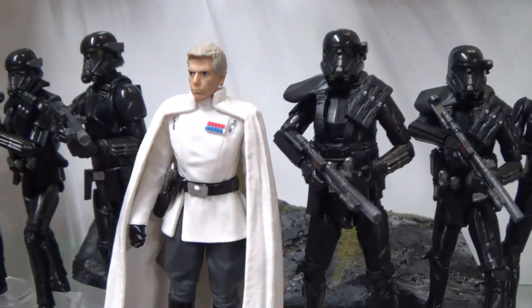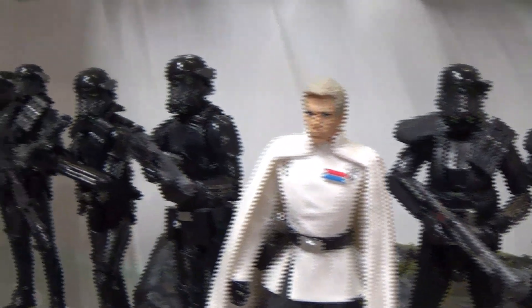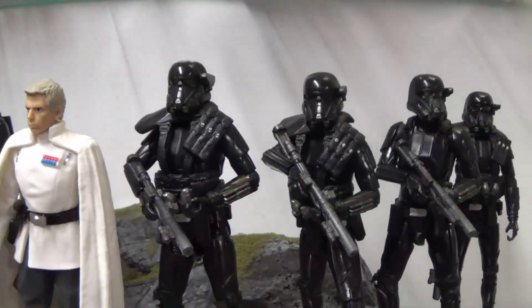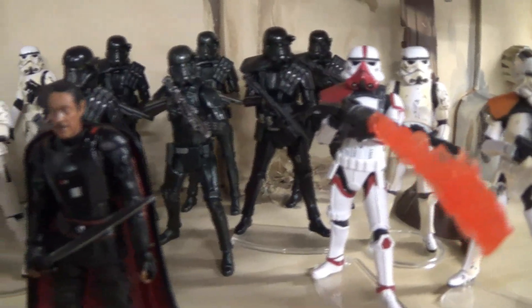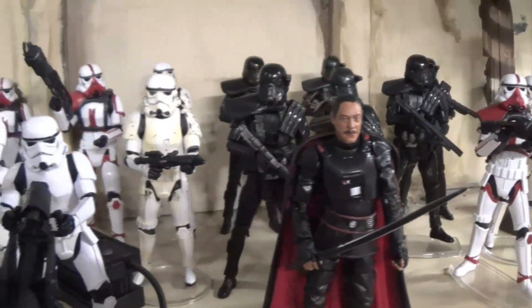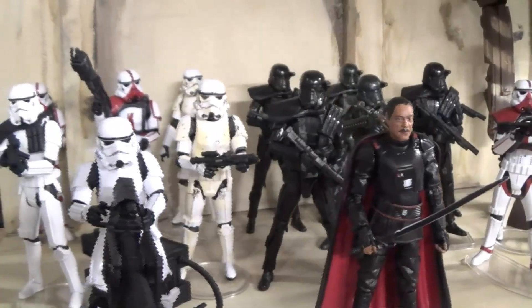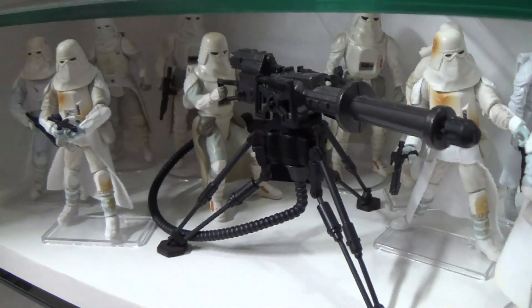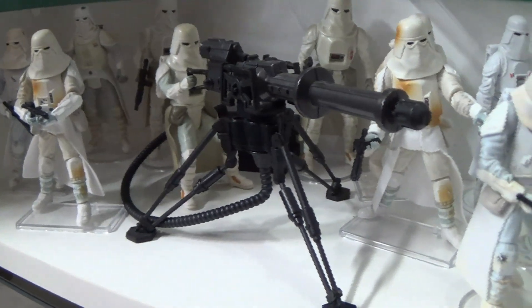We definitely need a new Director Krennic in TVC — here are some of his death trooper bodyguards. Death troopers are also seen with Moff Gideon in The Mandalorian. I love snow troopers but we don't have a definitive one yet for the vintage collection, so that's something I'd really like to see.